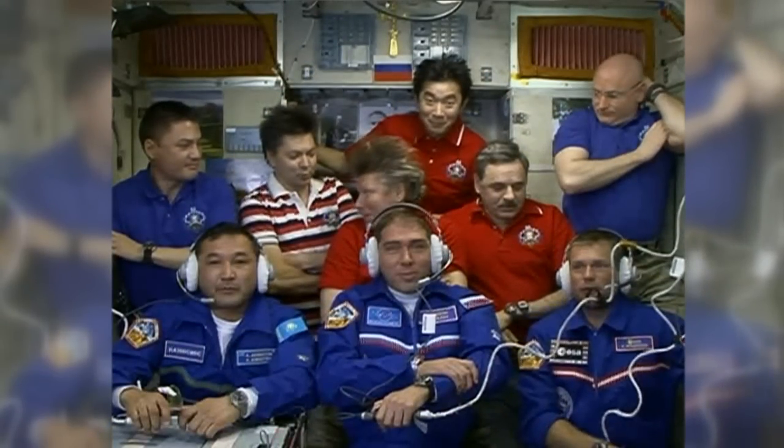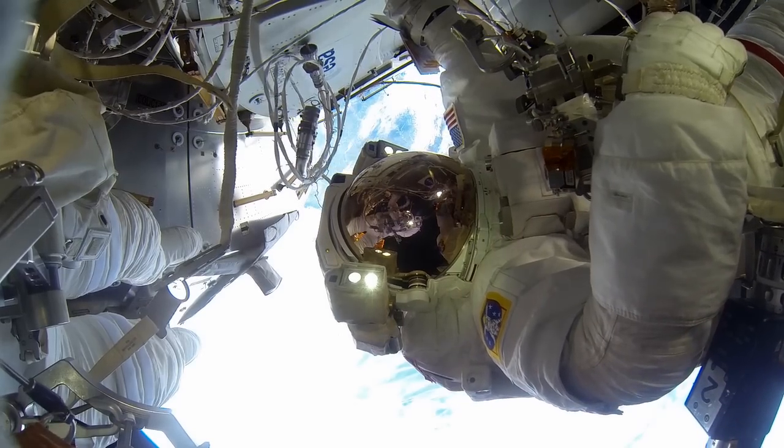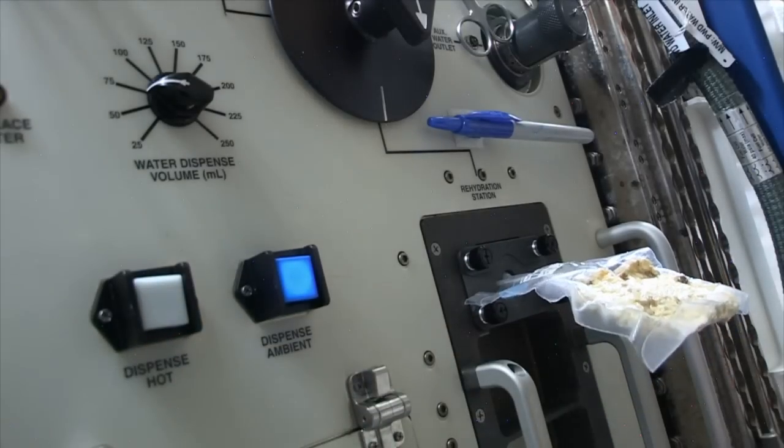Since then, 220 people have been to the station, conducting more than 1,700 experiments, performing more than 180 spacewalks, and eating over 26,500 meals. That's a lot of freeze-dried shrimp.